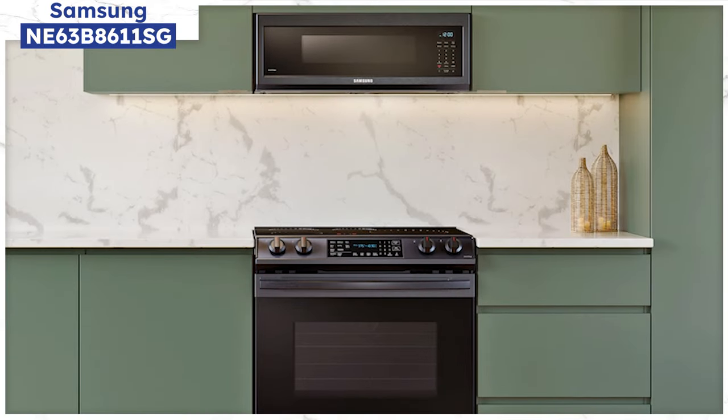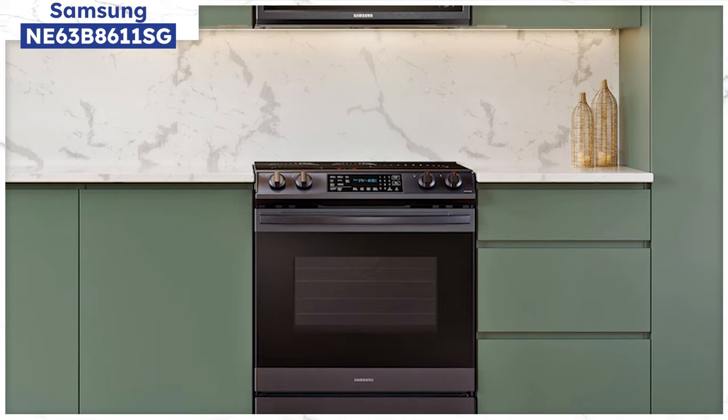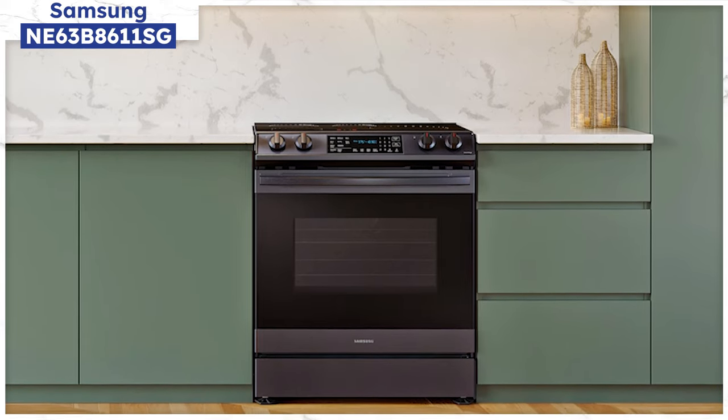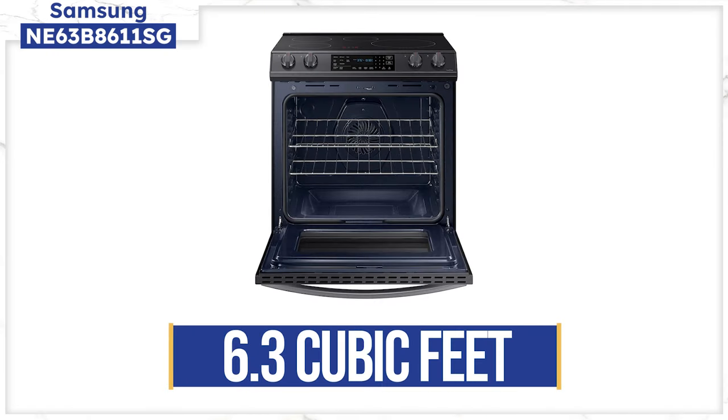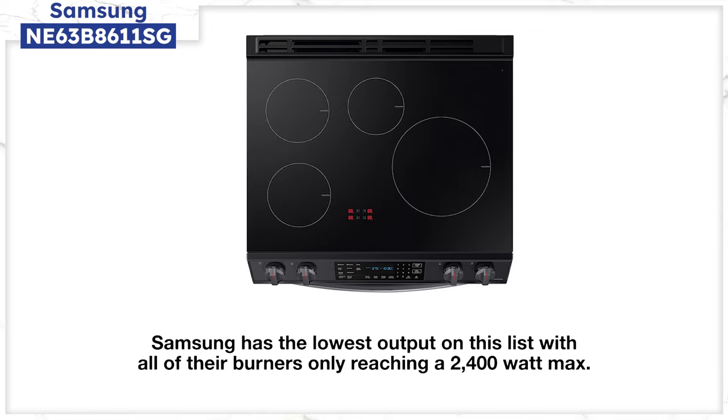We don't sell Samsung anymore, so I can't attest to their reliability. You have to be careful with Samsung service — they are now the most popular brand in the United States, but lack an effective service department. Buy from a dealer who services what they sell, or be prepared to wait a long time for repair. The same goes for most brands — you're probably on your own even with an extended warranty. The oven is decent at 6.3 cubic feet, though this model doesn't have convection. You can buy their better models for $500 to $1,000 more with convection. The overall output is the lowest in the category, with the highest burner being only 2,400 watts.